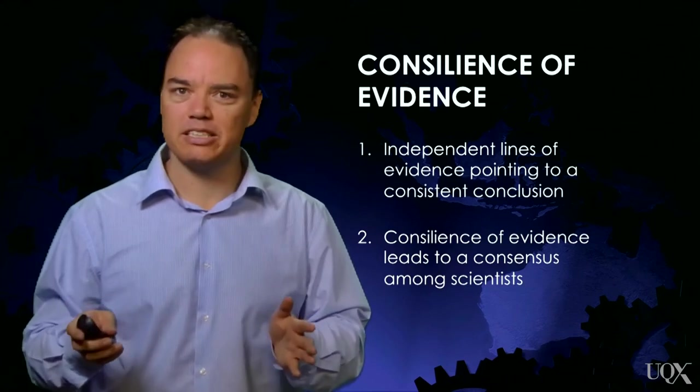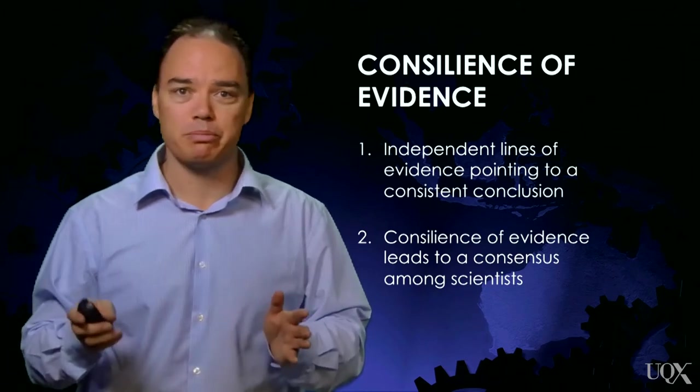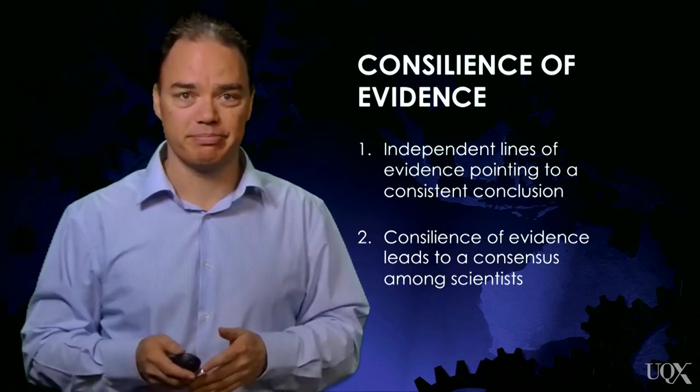In and of itself, a consensus doesn't prove that a hypothesis is correct. Our confidence in a scientific proposition comes from the evidence. Scientific consensus is a reflection of our scientific understanding. The common thread running through all of this is a reliance on scientific evidence. Whether the scientific method is inductive or deductive, evidence is a crucial part of the process. Our confidence in the result strengthens as more lines of evidence build up. It should be only when a consilience of evidence has developed that a scientific consensus forms.